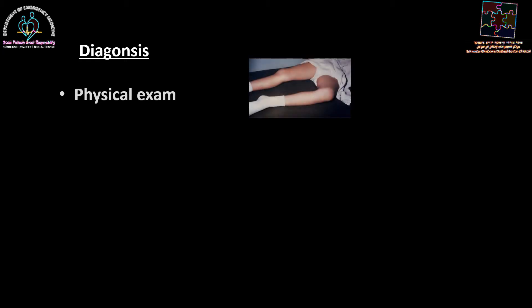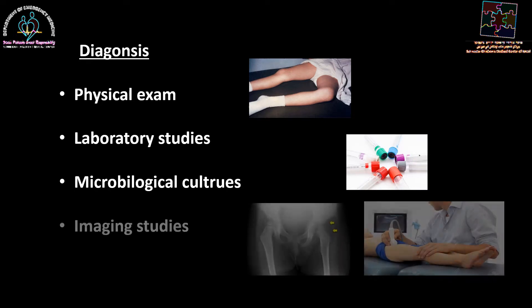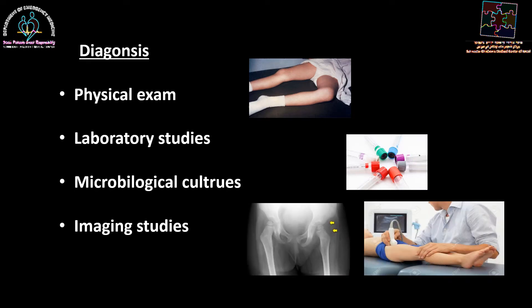The diagnosis is challenging, especially in the hip joint, because this is a deep joint, and it relies on physical exam findings, laboratory studies, and microbiological cultures. It is greatly assisted by imaging studies, and specifically ultrasound, to diagnose the effusion in the hip.